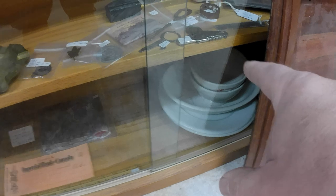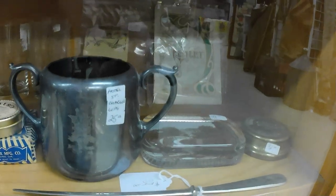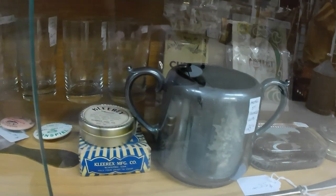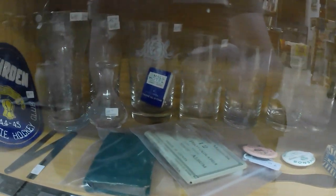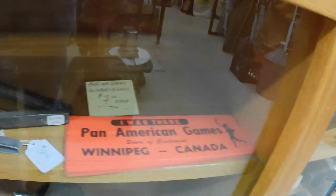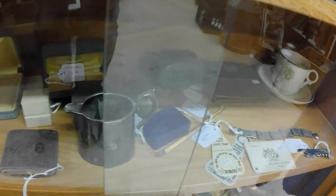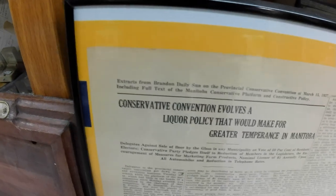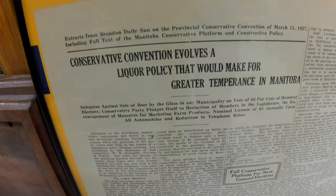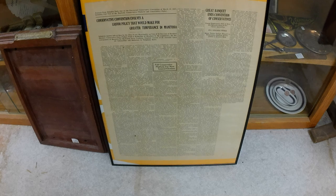This china down here is from the Burton Hospital, if you're local. I've got lots of little bits and pieces in these cases that are really cool — a lot of Winnipeg memorabilia. If you happen to be from Winnipeg and are collecting Winnipeg stuff, let me know. There's a neat poster here from the Prohibition era — a Conservative convention involving a liquor policy that would make for greater temperance in Manitoba. That was the Conservative government's agenda at the time.